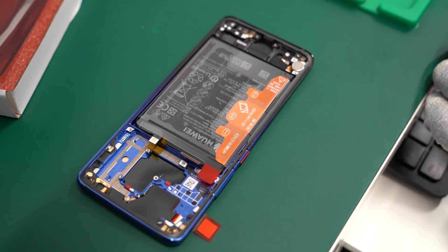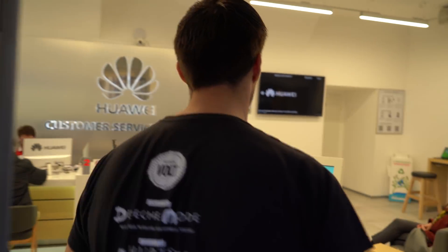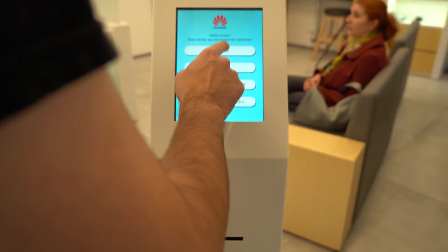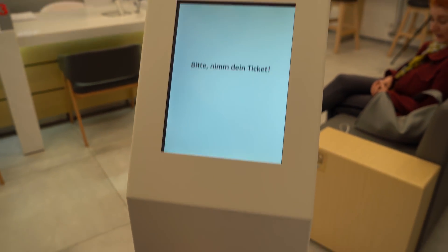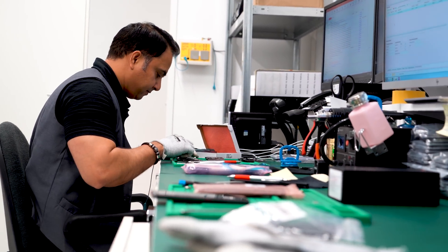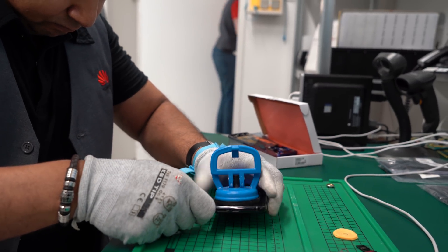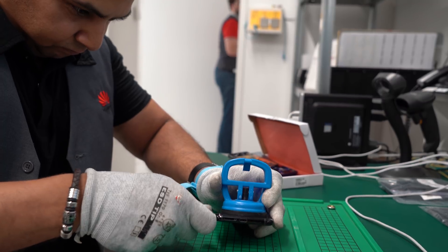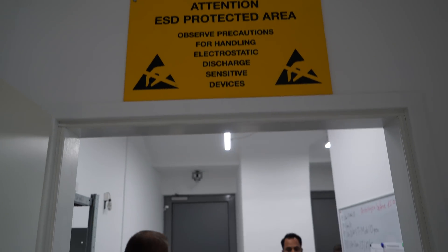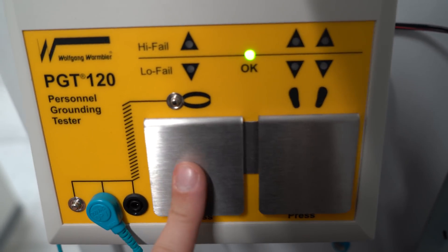The issue is covered by warranty and customers can get their device repaired, so I visited the Huawei service store in Vienna for a closer look behind the scenes and the repairing process of a Mate 20 Pro. In the service store I met Mr. Kumar, a very skilled and well-trained smartphone repair specialist who showed me how he fixes a Mate 20 Pro. Before I could enter the room, I had to do an ESD check and put on ESD shoe covers.